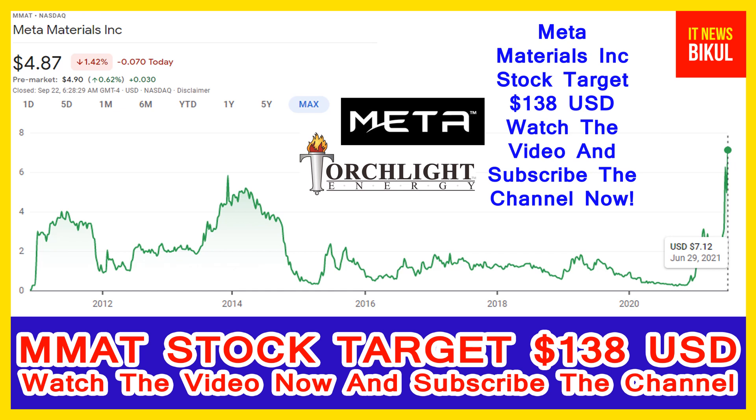The company headquarters is located in Dartmouth, Canada. You can clearly see on the chart of MMAT stock that the higher price was made on 29th June 2021, when the price was $7.12. Currently the market is available at very cheap rates.